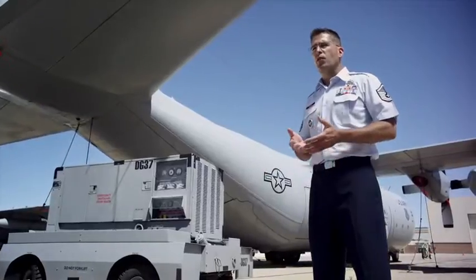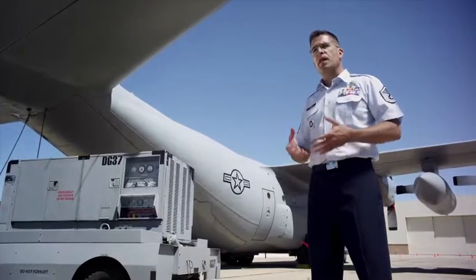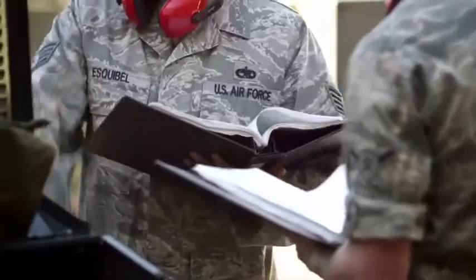As an Aerospace Ground Equipment Instructor, our major job is to teach the students about the equipment, make them comfortable with it, how to operate it properly and safely.